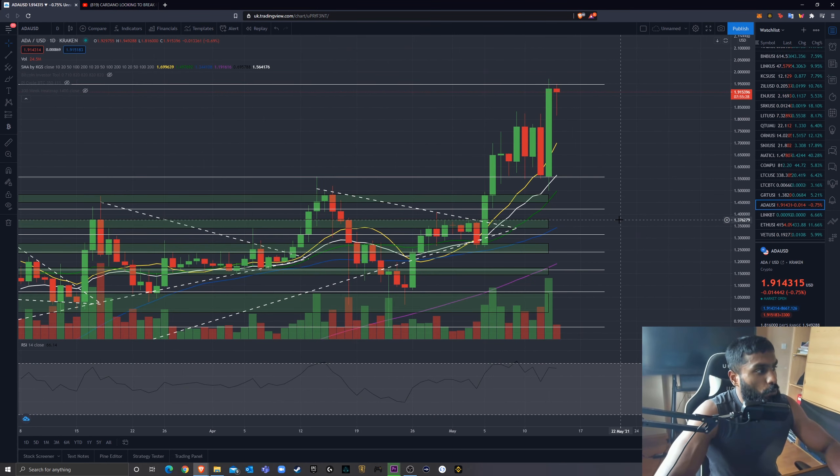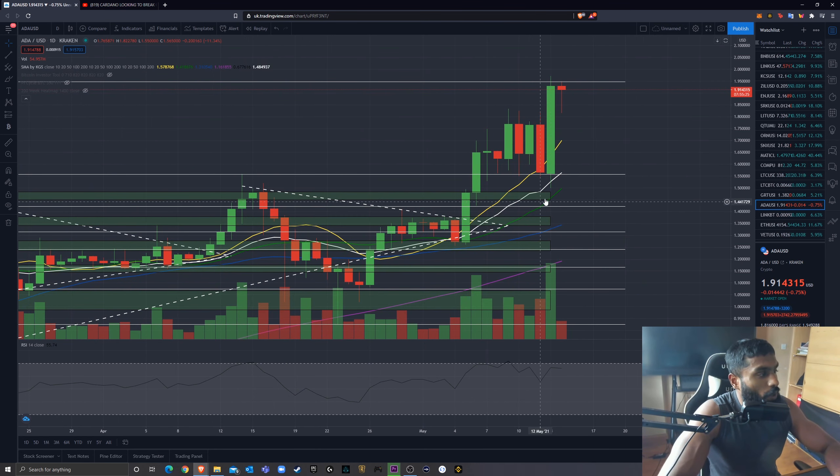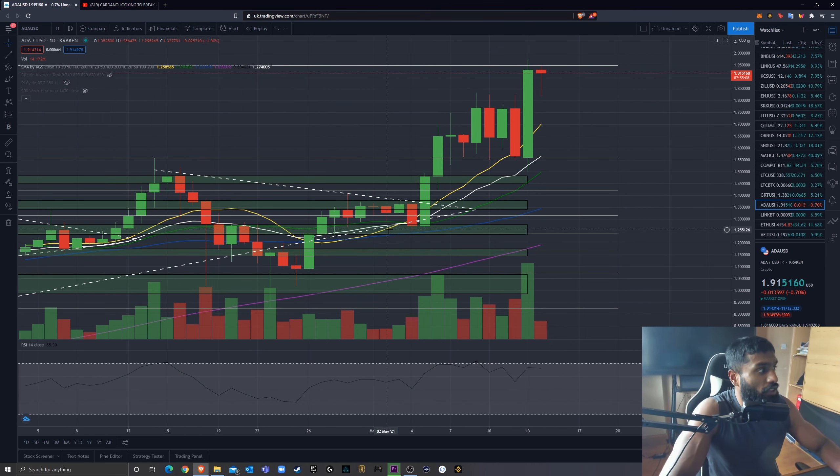Going on the daily and looking at the simple moving averages, we can see we've started to use the 20-day exponential moving average as support. The 10-day is also kind of acting as support, but we could come down to retest the 10-day SMA to confirm the bullishness — using the 10-day as support is extremely bullish. I mentioned this in my previous video: the 10-day had crossed above the 50-day SMA, the 20-day EMA, and the 20-day SMA. We're currently using the 20-day EMA as support, and if we start using the 10-day SMA as support, we are looking very, very nice.